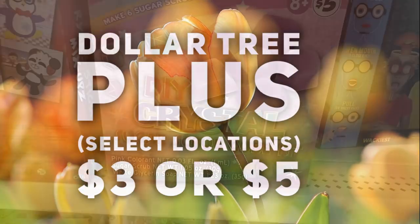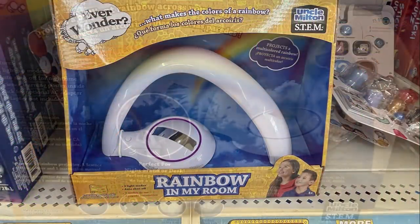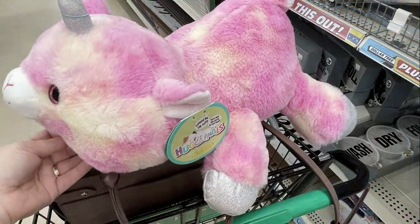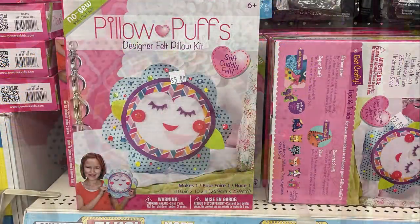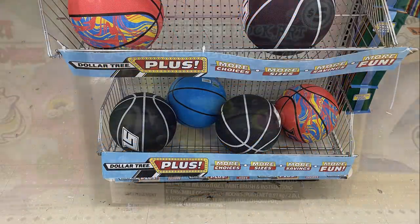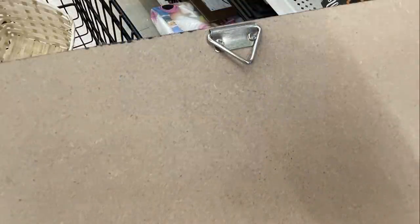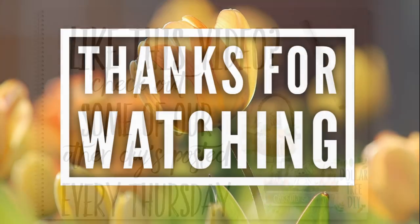Now we'll move into Dollar Tree Plus, which is only at select locations for three and five dollar items. They had a DIY crystal soap scrub kit, a Rainbow in My Room light projector, a 3D star theater, Huggables unicorns for five dollars, Pillow Puffs designer felt pillow kits for five dollars, basketballs in different designs, an under-the-sea rock art kit, a unicorn rock kit, a welcome sign with hook for three dollars, and a five-dollar farmhouse-style 'Thankful' wall plaque with hooks already on the back.